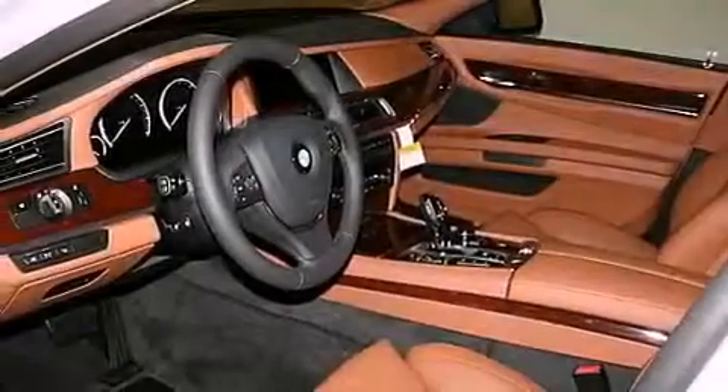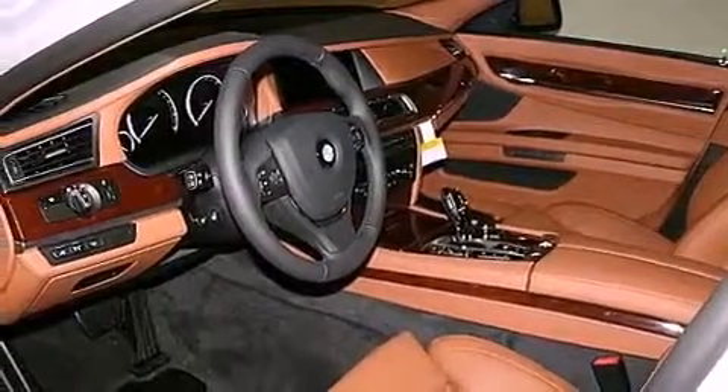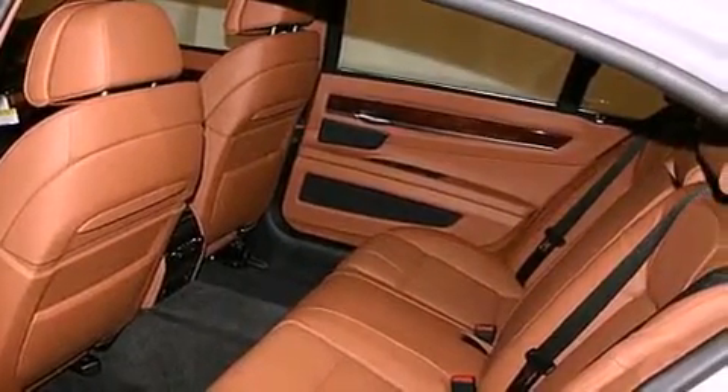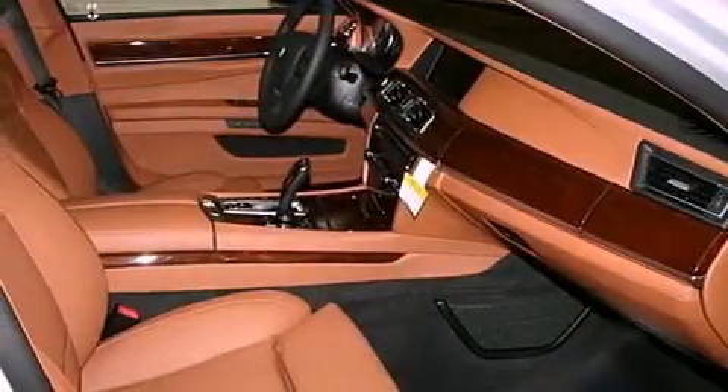The following features are also included: a heated steering wheel, a rear-view camera, comfort access, commercial-free satellite radio, alloy wheels, and hill descent control.